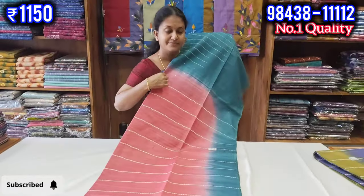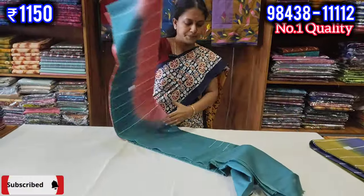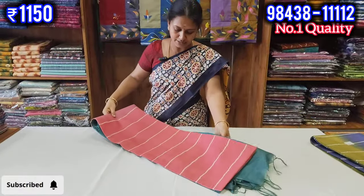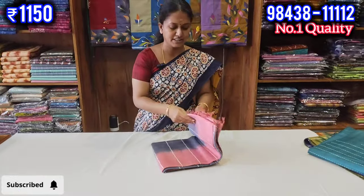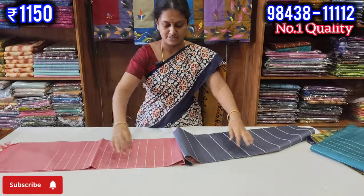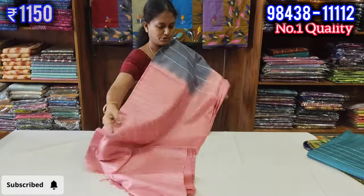Let's see the colors in this video. If you like this video, please like and support me.